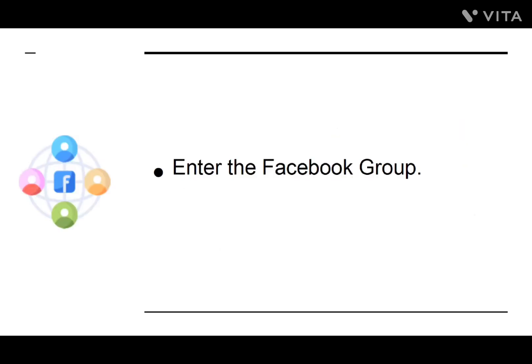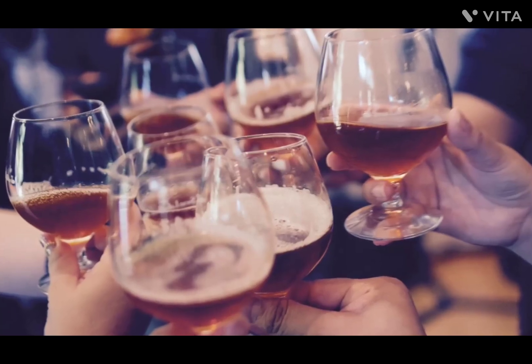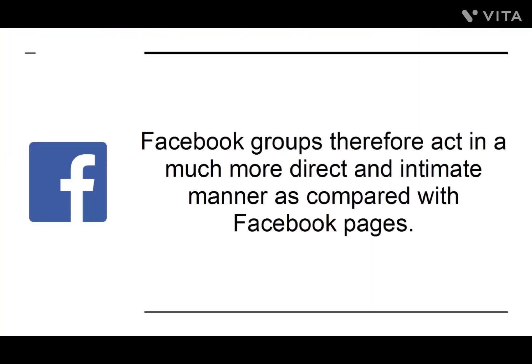Enter the Facebook group. A Facebook group is like a page in that it is a platform for your brand that can have lots of followers — or in this case, members. The members of your group will then be able to post in your group and will see the content you share. The idea of Facebook groups, when used by the general public, is to present a place where they can discuss upcoming events and topics in a private forum. For instance, if you were planning a stag party, you might start by creating a Facebook group and adding all the members who are going to be coming. Facebook groups therefore act in a much more direct and intimate manner as compared with Facebook pages.